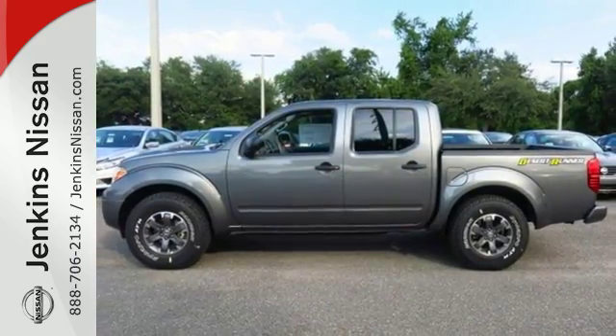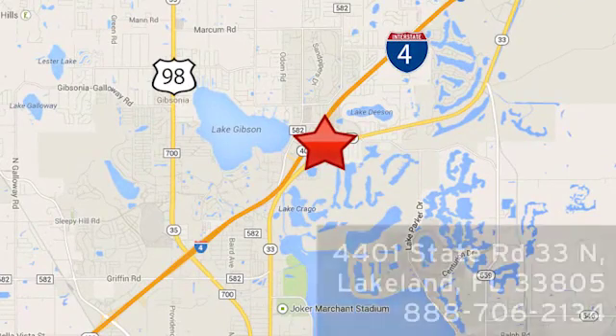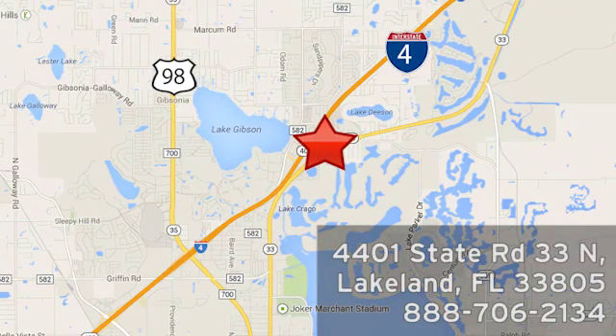Get behind the wheel of this Frontier today. At Jenkins Nissan, honesty is our policy. We're conveniently located at 4401 State Route 33 North in Lakeland, Florida.